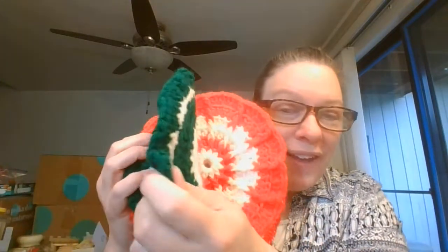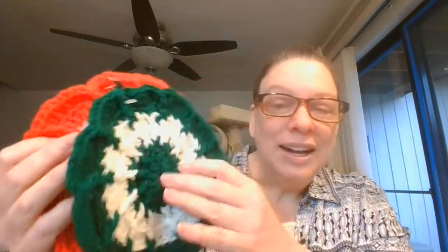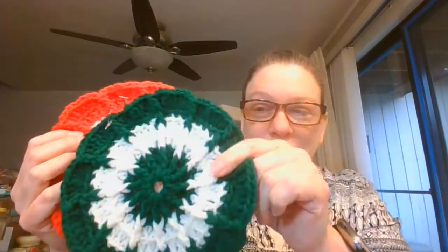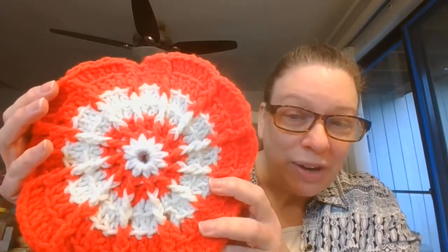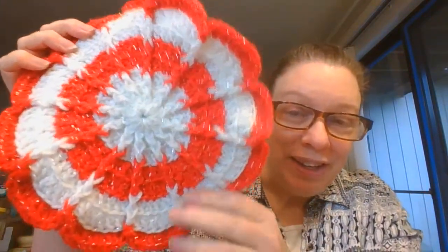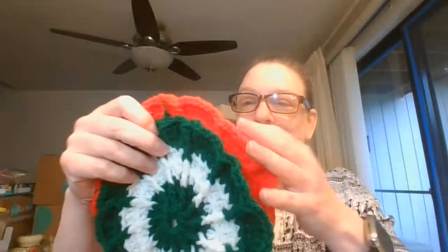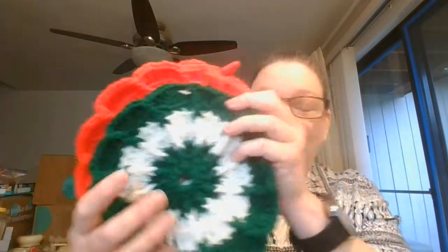Next up, a set of three potholders or thick doilies — however you want to use them. They are on the thicker side, so they would be nice as potholders or hot pads. There's a green and white one, a slightly bigger red and white one, and the biggest is red and white with some silvery thread through it. The largest one has a hook for hanging; the other two do not. All three for $8, number seven.